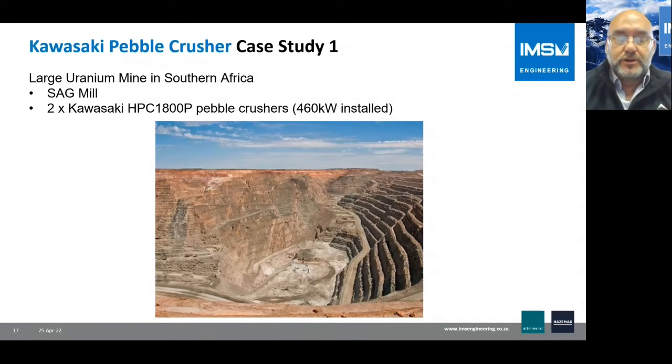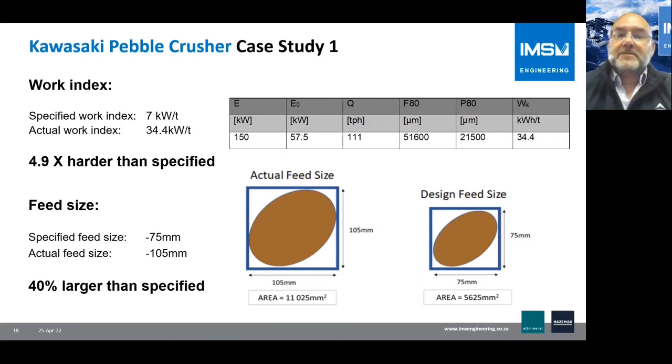I'm going to go through two case studies that together emphasize the benefits. The first is a large uranium mine in Southern Africa, where we installed two Kawasaki Pebble Crushers in a single circuit. The work index specified by the client was 7 kilowatt hours per tonne, but the actual measured work index in our test was 34.5 kilowatt hours per tonne — nearly five times harder than specified.